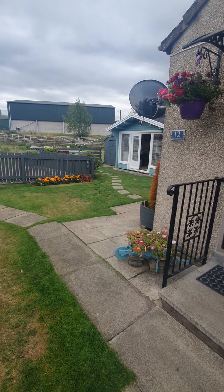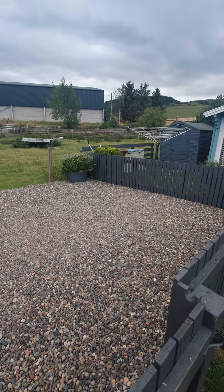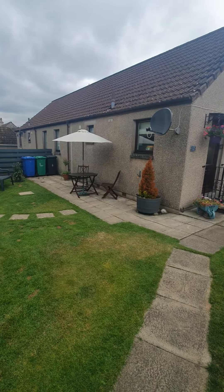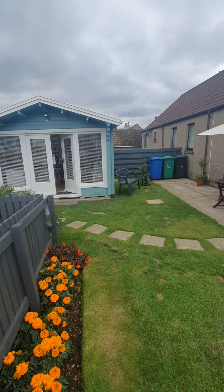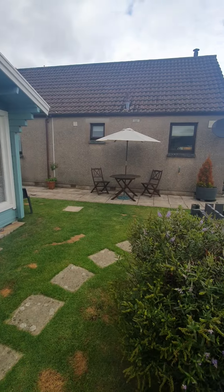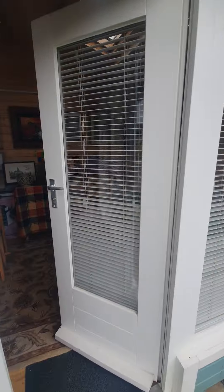Coming out the back door, you come into the garden, which is a great size. You'll see it's lawned, and you have the driveway which is stone-chipped — space for two cars. You'll see the summer house, and there's a lawned area and a slabbed area to sit and enjoy the sun. There's also a space for your shed and a place to store your wood for the log burner. That's a beautiful size plot.